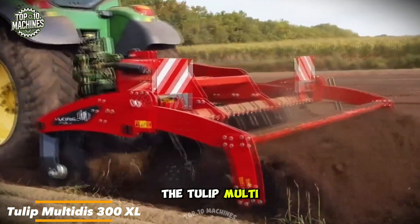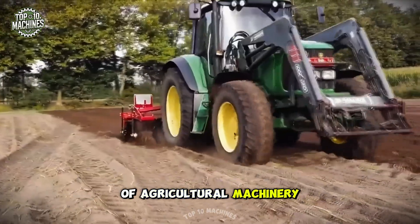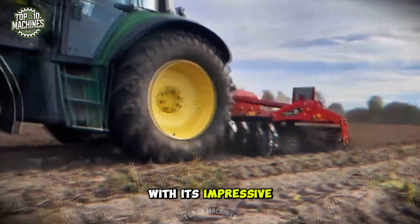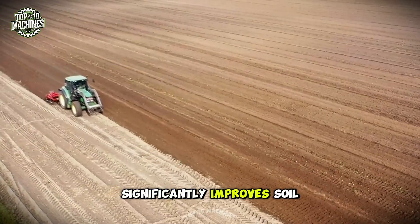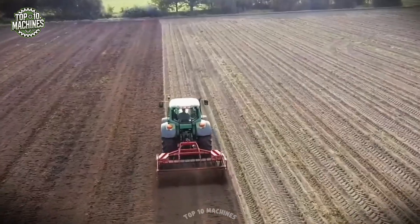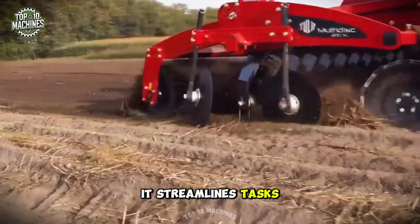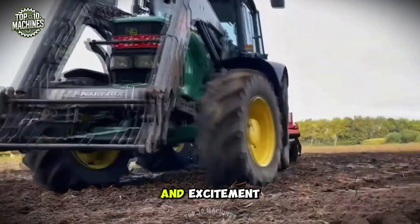The Tulip Multi-Disc 300XL is a game changer in agricultural machinery. With its impressive 9.8-foot working width, it significantly improves soil preparation, making it faster and more efficient. Often referred to as a robot in the tractor world, it streamlines tasks, offering both productivity and excitement.